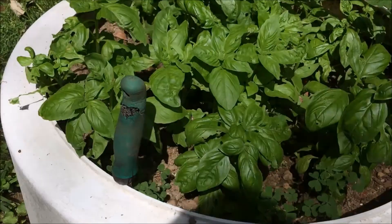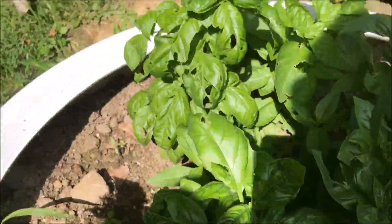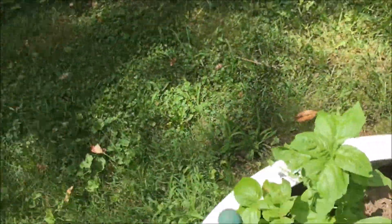Over here we've got basil, basil, basil. These right here are about ready — you can harvest them at any time and they'll just keep growing all year.